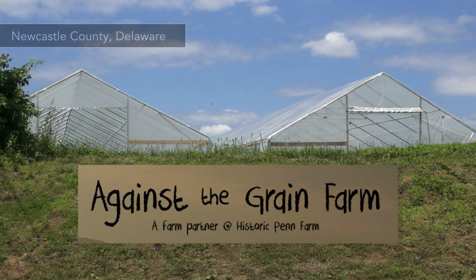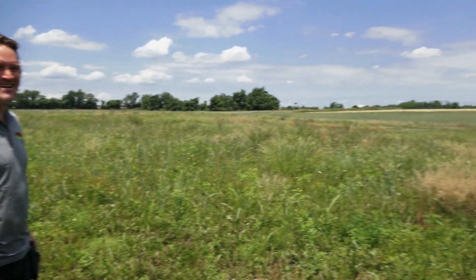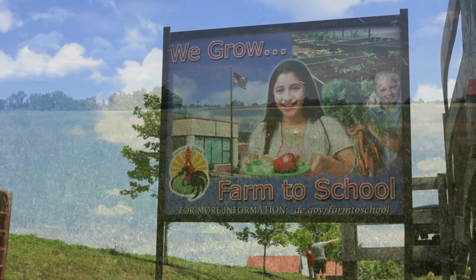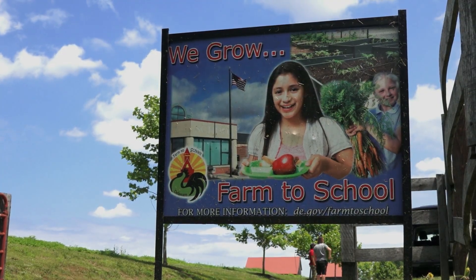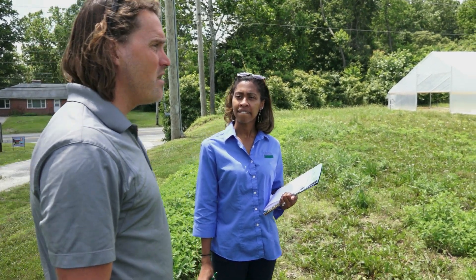I'm the farmer operator of Against the Grain Farm. We have seven acres worth of land. I grow vegetables for farmers market and a little bit of restaurant and direct sales. I use organic methods. You take care of the soil, it will take care of you.